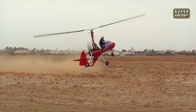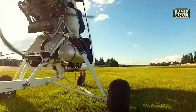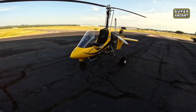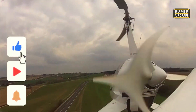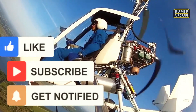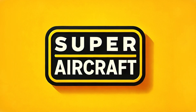Simpler designs outperform complex, expensive alternatives consistently. Continuous auto-rotation eliminates the helicopter's deadliest failure mode completely. Cost differences enable average pilot ownership impossible with helicopters. Which design fits your mission best? Comment and subscribe for more revelations. Share this with anyone spending helicopter money unnecessarily.